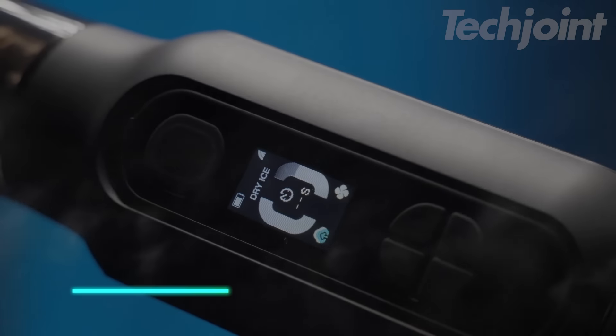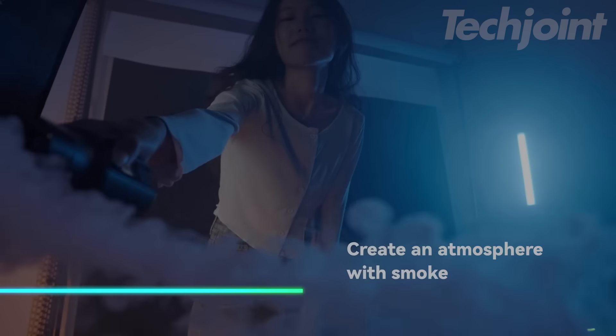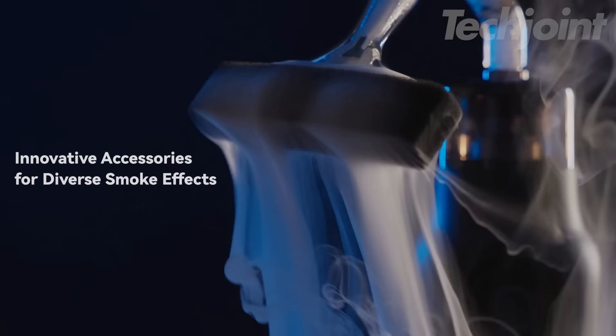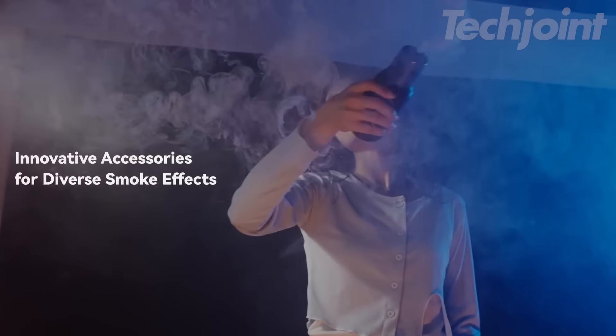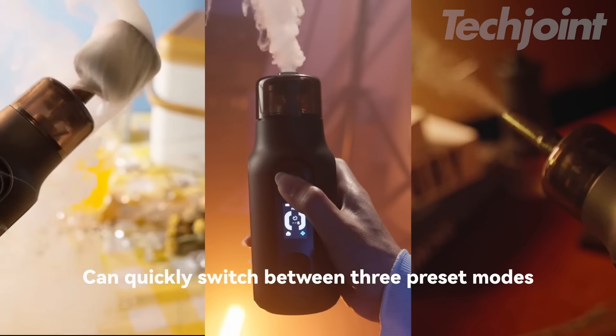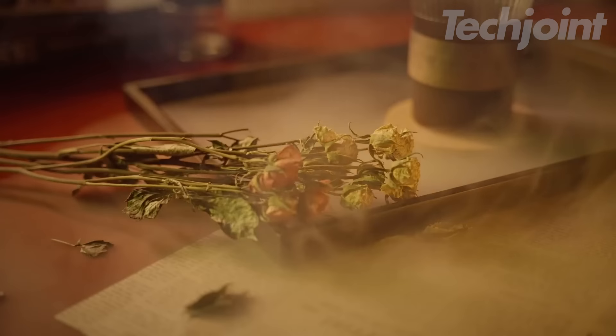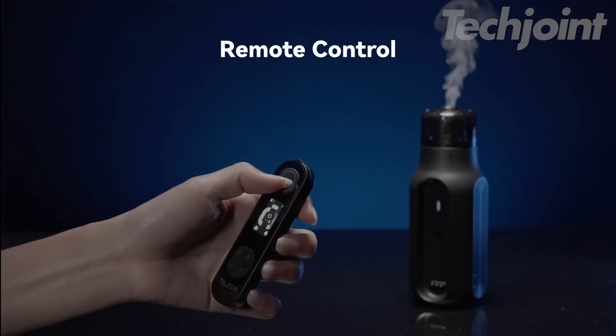This portable fog machine produces smoke for various occasions, such as photography and events. It includes multiple accessories for different smoke effects, allowing you to adjust the direction and speed of the fog. The handheld design makes it easy to carry, and it features a remote control for simple operation from a distance.